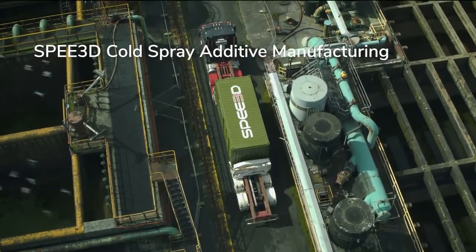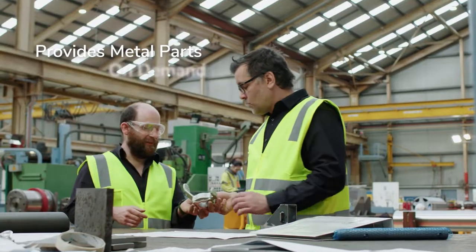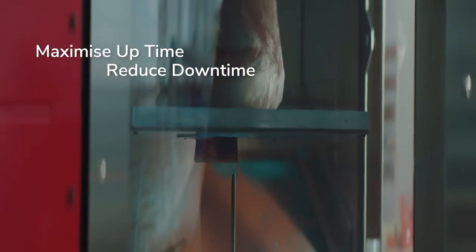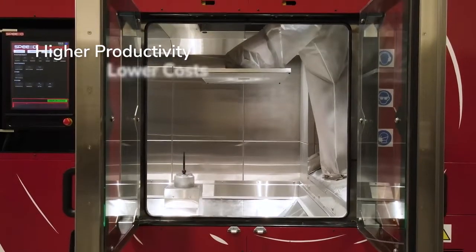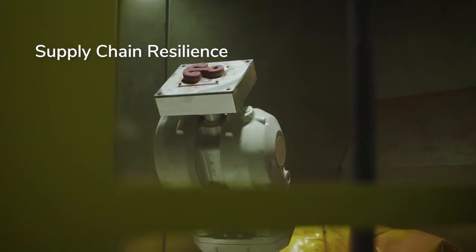Enter Speed3D and Cold Spray Additive Manufacturing — a solution which provides metal parts easily, on demand, at the point of need, maximizing uptime and reducing downtime. It means heightened productivity, lower costs, and unprecedented resilience in your supply chain.